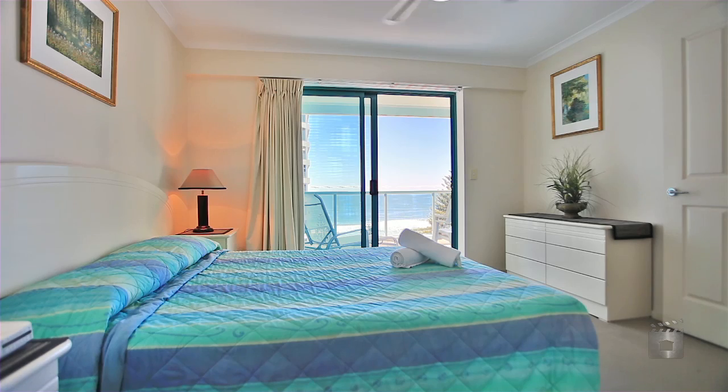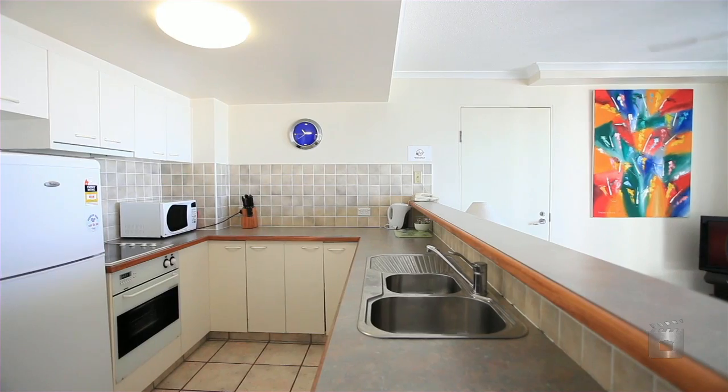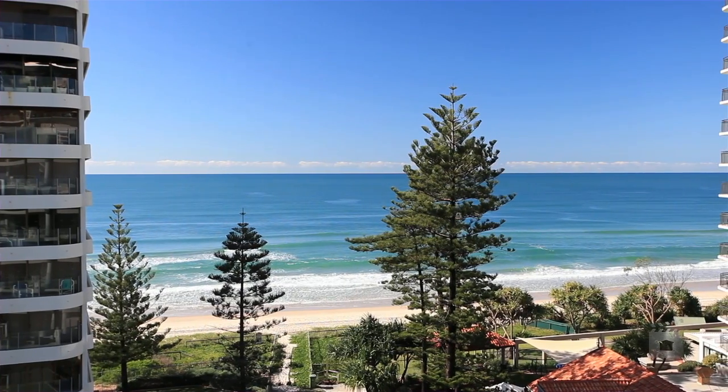Available fully furnished, upstairs features both bedrooms whilst downstairs offers the living areas. Apartment 7B, Emerald Sands, Surfers Paradise.